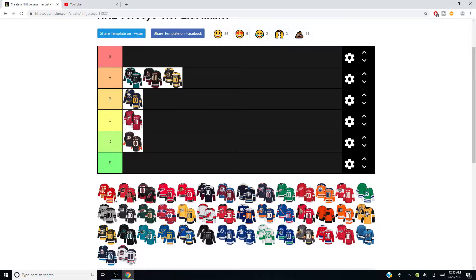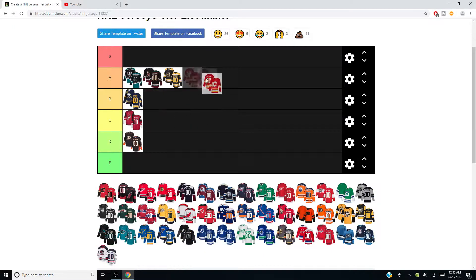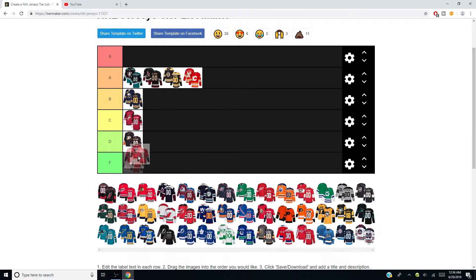Speaking of classic jerseys — Calgary. Love these, they're getting an A. Those are beautiful and should be your home jerseys. The white C is so much better than the black C — just a classic jersey. Their home jerseys are great too, not going to give them an A, but they're going to get a B. Overall Calgary has nice jerseys.